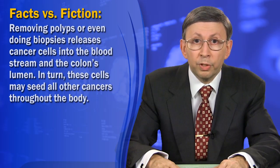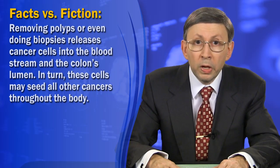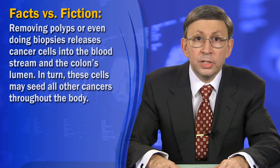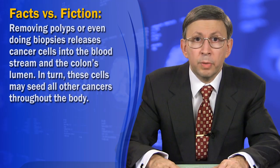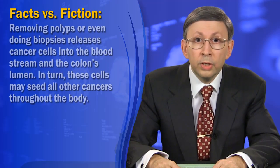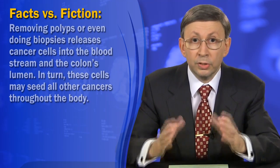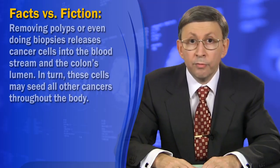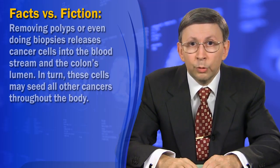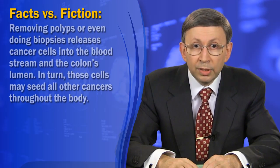Third, removing polyps or even doing biopsies releases cancer cells into the bloodstream and the colon's lumen. In turn, those cells may seed cancers throughout the body. This phenomenon is well known to cancer specialists — how do researchers infect experimental animals with cancers? They simply collect cancer cells from a donor and inject them into a desired site. In essence, taking out a precancerous polyp may be riskier than leaving it alone.